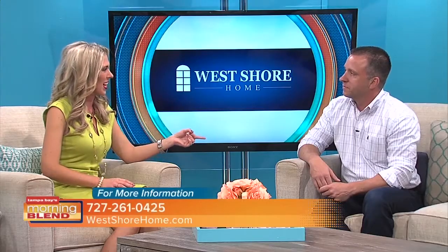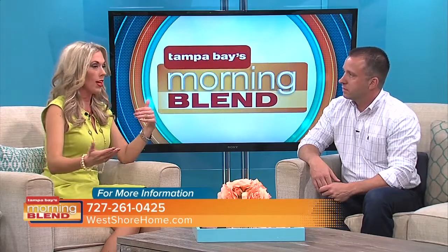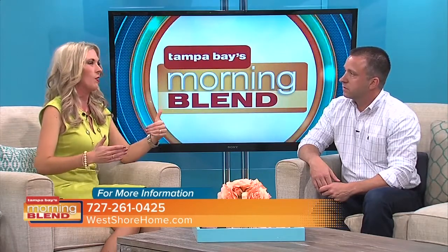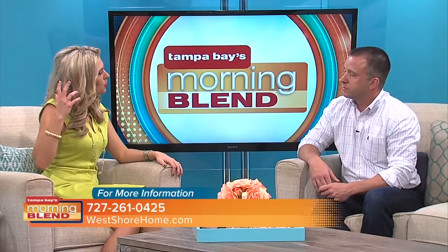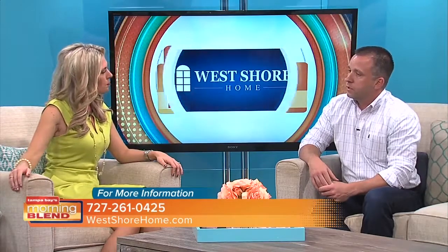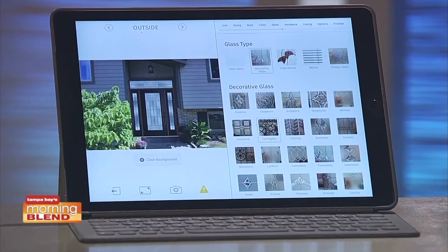You do see a lot of colorful doors right now, and maybe people want to dive in but they're thinking, 'I don't know if the color is going to work, or I don't know if I can go with something crazy.' If people are just entertaining those ideas, how can you help?